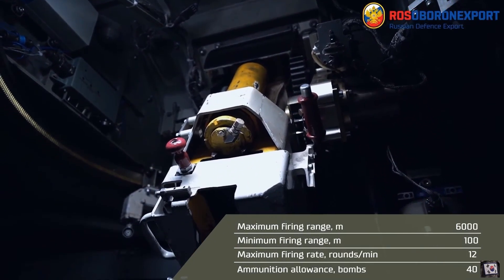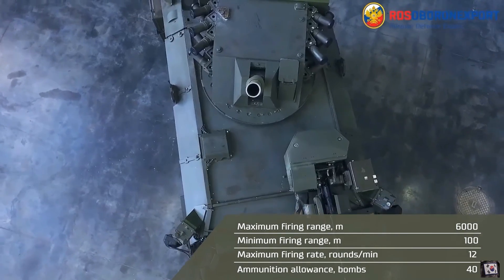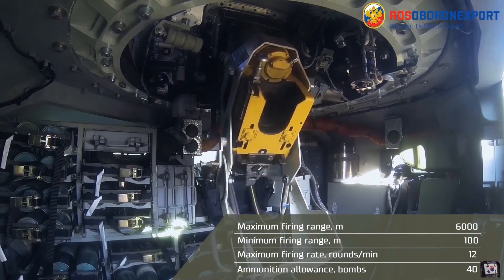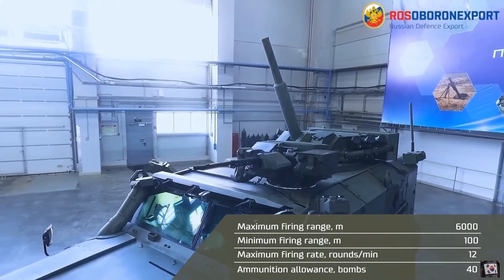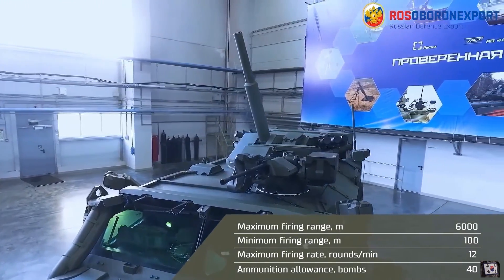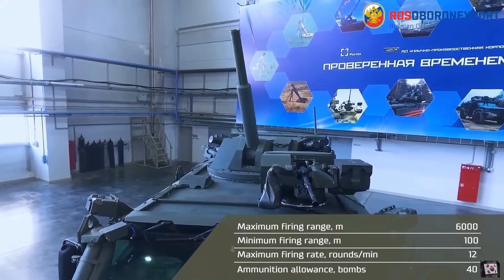The Drog is equipped with an 82mm mortar with a maximum range of 6,000 meters and a minimum range of 100 meters. The mortar has a maximum firing rate of 12 rounds per minute and an ammunition allowance of 40 rounds. The mortar turret offers sufficient depression for use in the direct fire role, which provides further engagement options for close range targets.